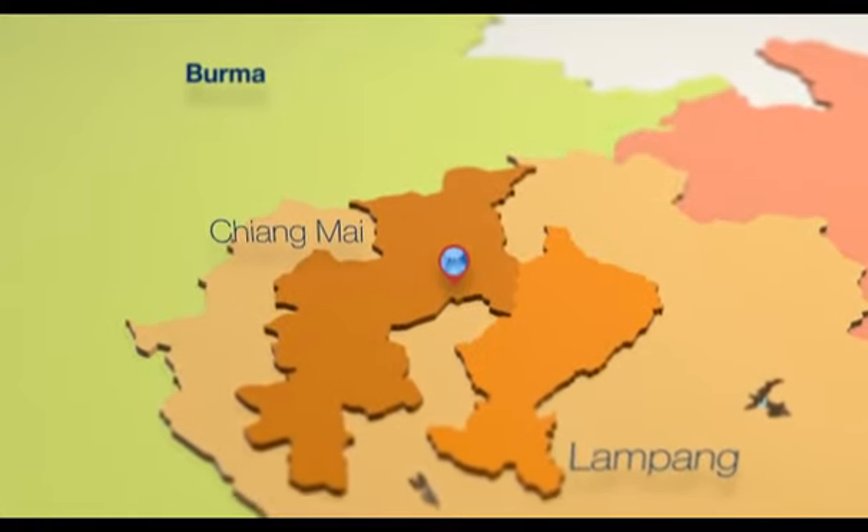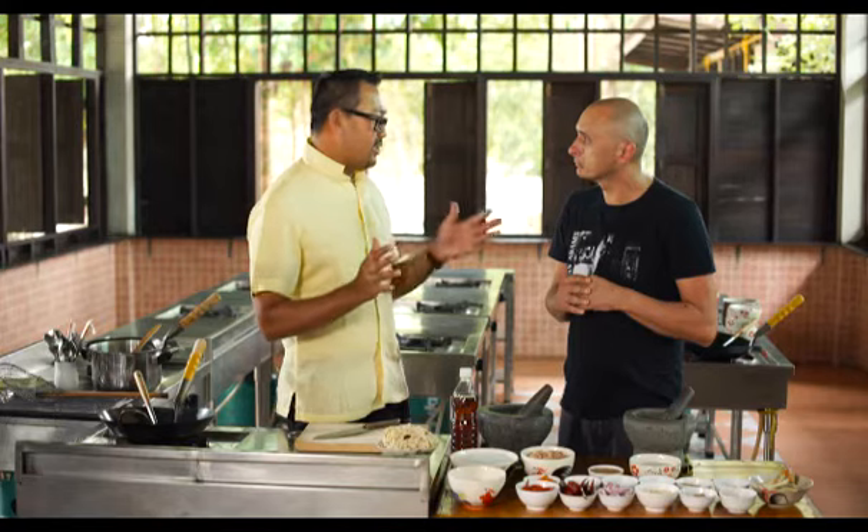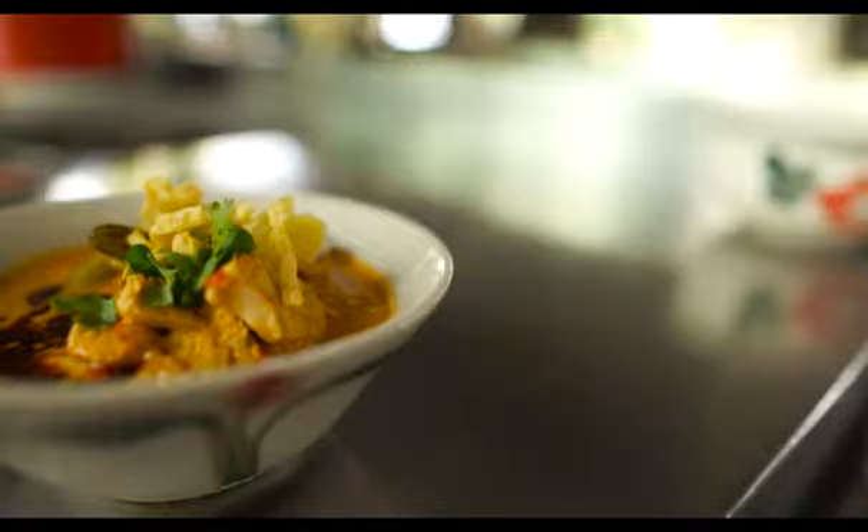We're here in the north of Thailand, Chiang Mai — a very different region. The food is totally different. In the north there will have some Burmese influence, like the dish we're going to show you today.